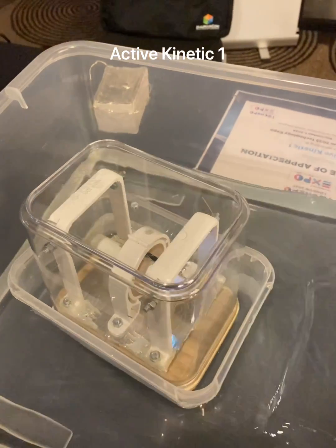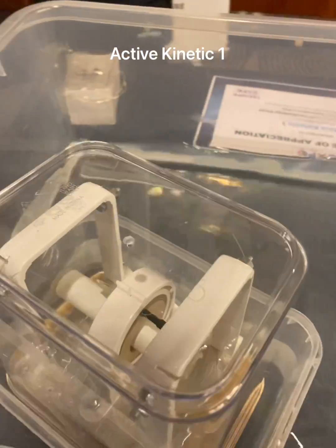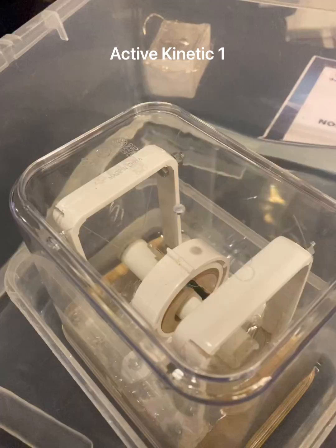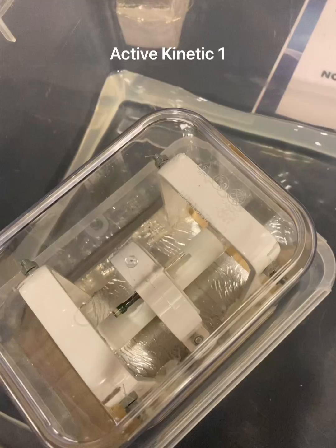The small waves created in the water activate oscillation in the generator. As shown by the flashing lights, the magnet begins to oscillate through the coil, producing an AC electrical current. Even after the waves settle, the generator continues to oscillate, producing electricity.